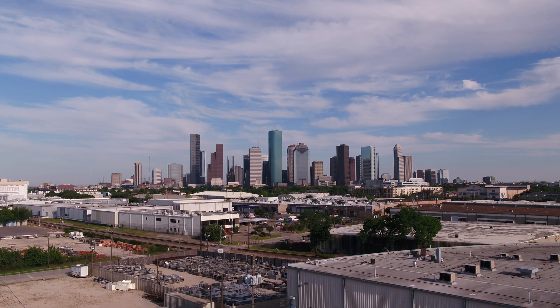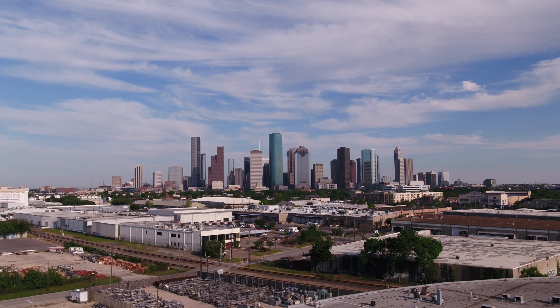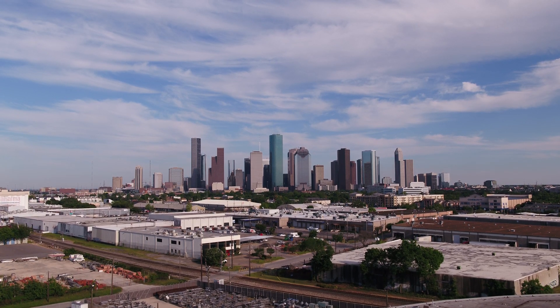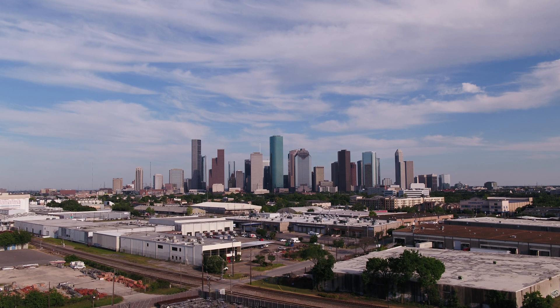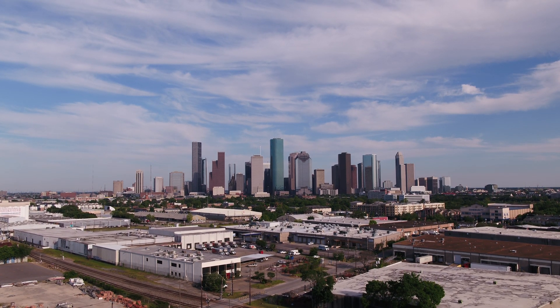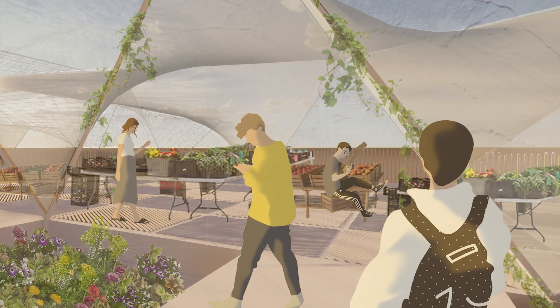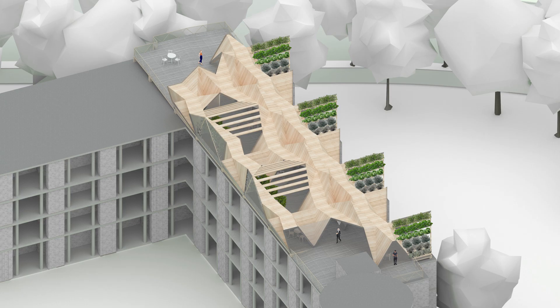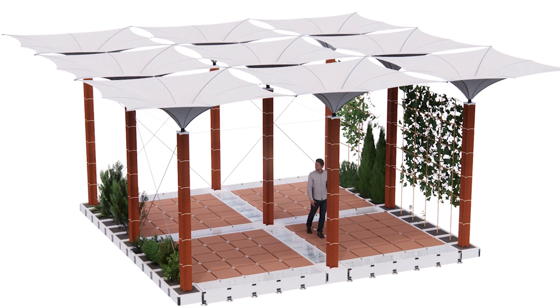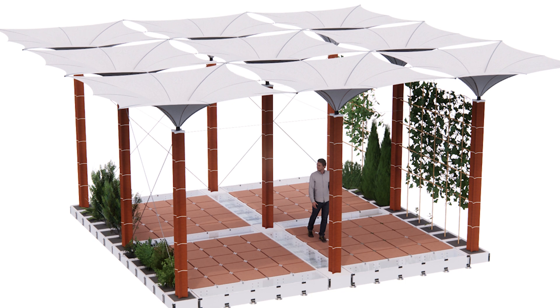Ninety percent of rooftops in Houston and in the world are full of mechanical equipment, solar panels, materials — sometimes even nothing, just an empty spot at the top of the building. The question was how to activate these spaces, how to make them meaningful for the building's performance and for the community — as a space you can enjoy together, interact in, and at the same time an infrastructure that can improve the conditions of a building.